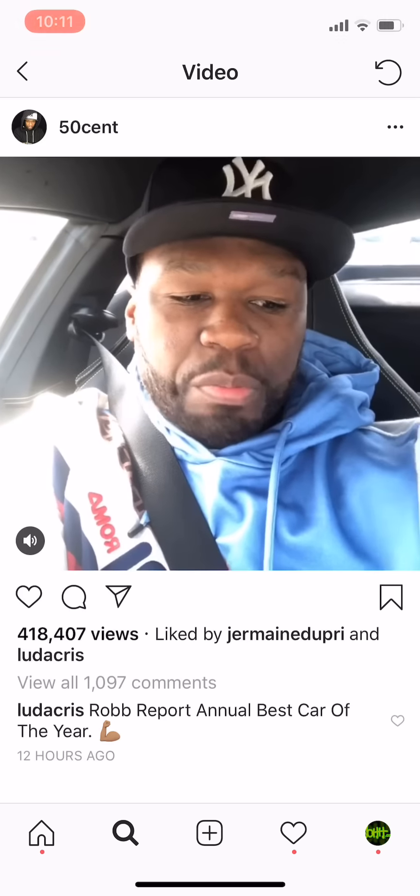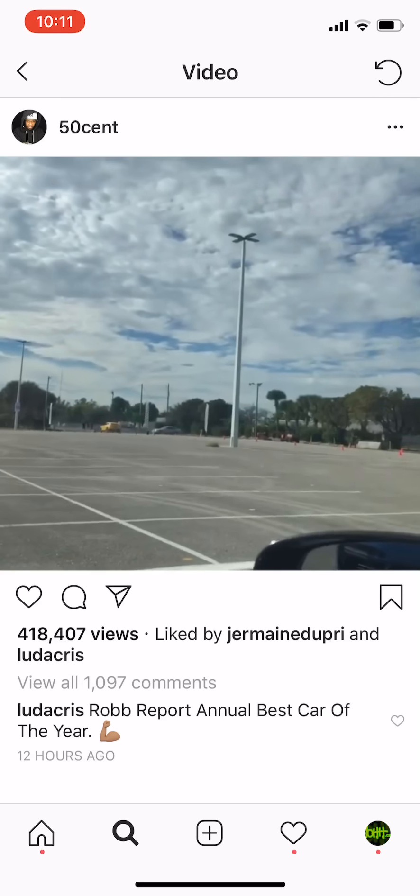It's your boy 50 Cent. We out here. I'm in the Ferrari 812 Superfast and I'm trying to see if I can take it to 140 miles an hour from right here to right there. Why don't you see how fast it moves out, because it does move fast.